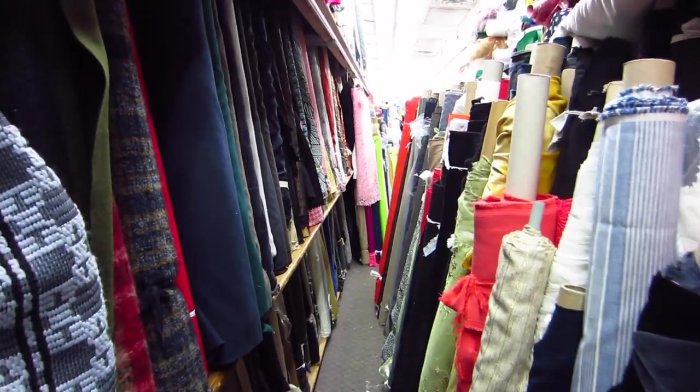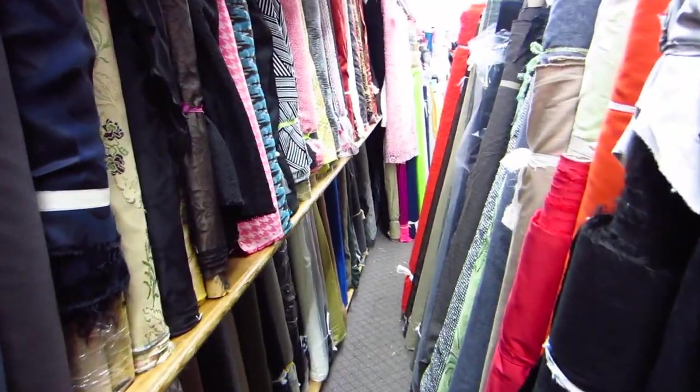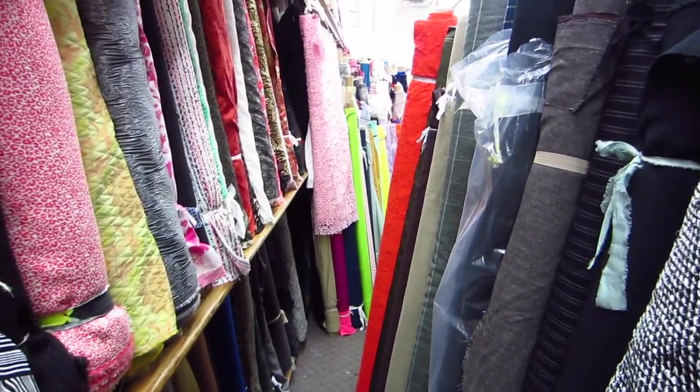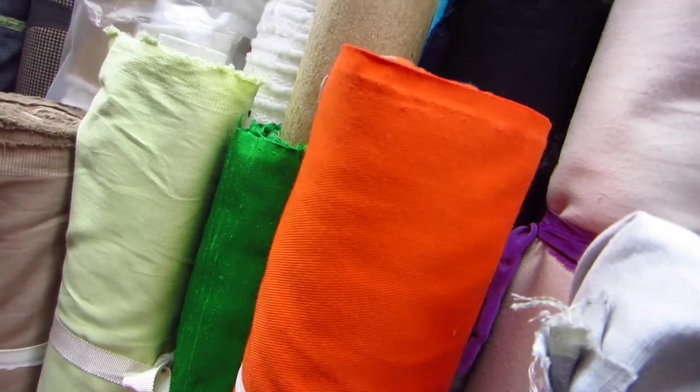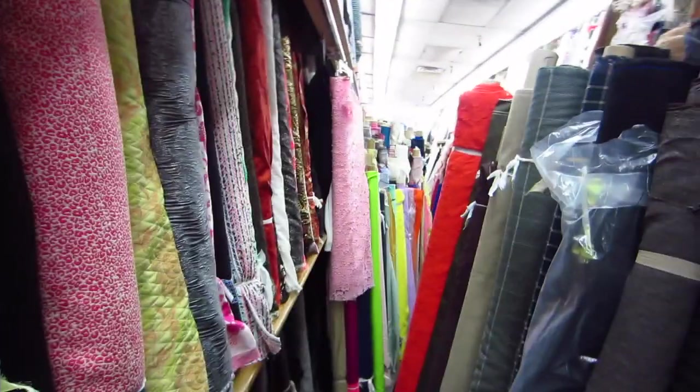Very inexpensive. This place is called Swan Fabrics. This is one of the narrower ones we've come across in our years. Ooh, orange twill — do I need orange twill? All right, I should go so I can focus on shopping. See y'all soon.